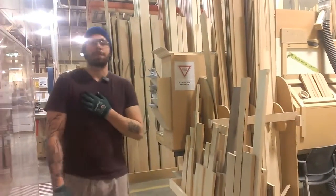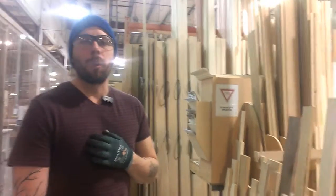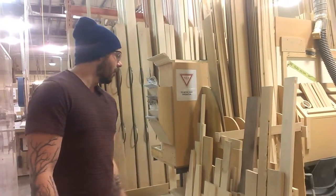Hey guys, welcome back to Specialty Department. We're in the prep area. I spoke to you in my before video that we're going to build a box for all of Matthew's extra solid stock that goes back to the door plant. Well, we've got that finished here now.